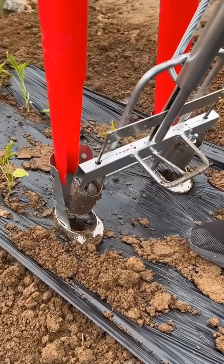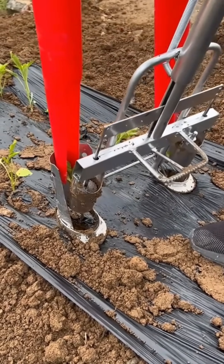Joining copper pipes with flame — a weld forms that could outlast your grandchildren.